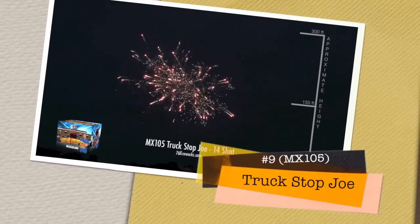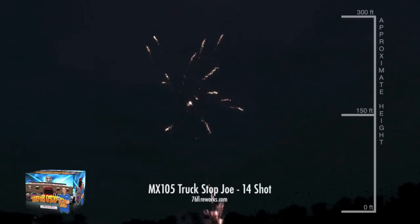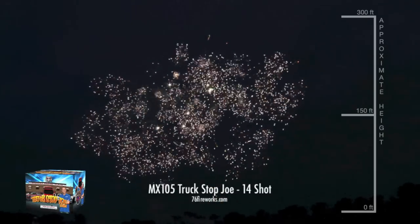Truck Stop Joe comes in at number 9. Inspired by the show Truck Stop USA, we put all of Joe's favorite effects in this cake for one great show.